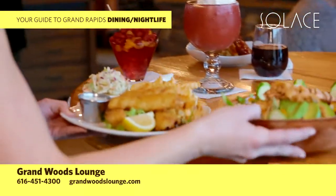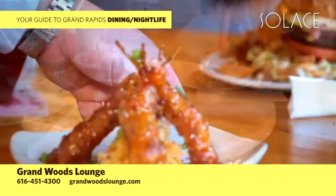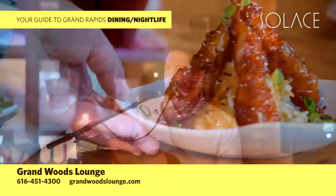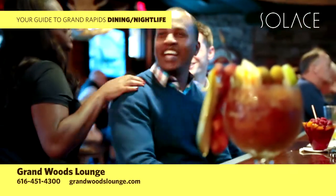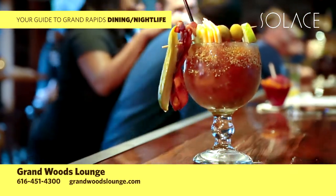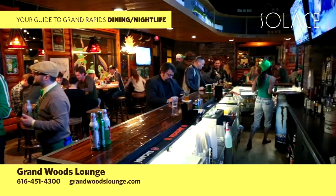You'll feel like you're on vacation even if you're in for a business lunch or dinner, enjoying one of our salads, sandwiches, entrees, or apps. The area's most enviable martini list and lineup of live entertainment on both indoor and outdoor stages. The woods will instantly be your place. Call to see who's playing tonight at 616-451-4300.